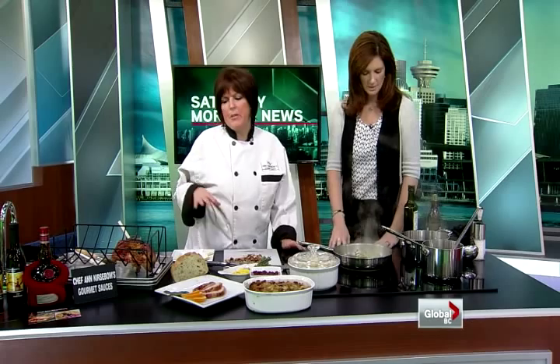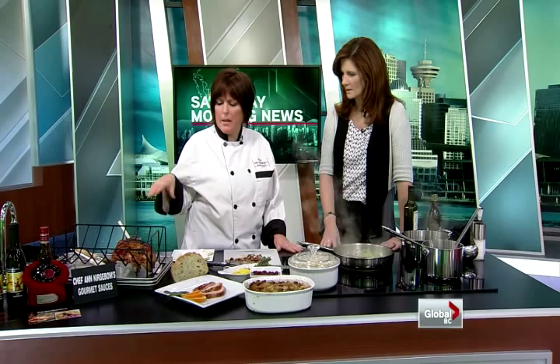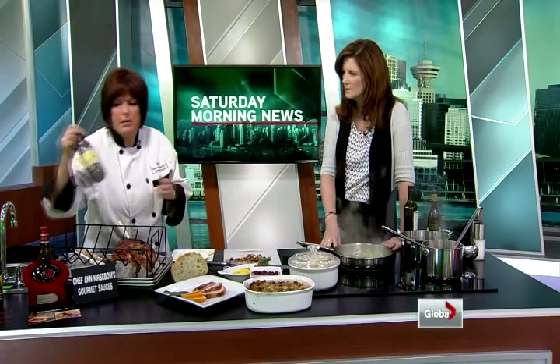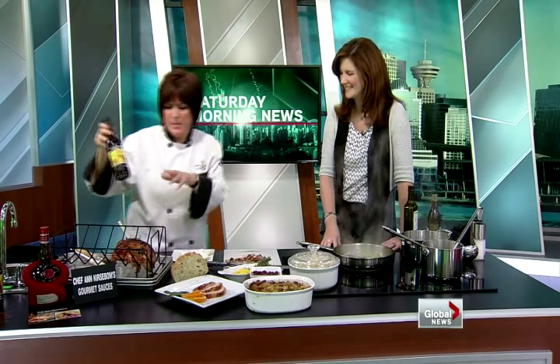I know it's a busy time of year for you, so I appreciate you coming in. What are we cooking up today? We've done a turkey breast with a bone in, because of all the flavors from the bone. We marinate it in our Grand Marnier sauce — we marinated it overnight — and then we roasted it this morning with sage and everything.